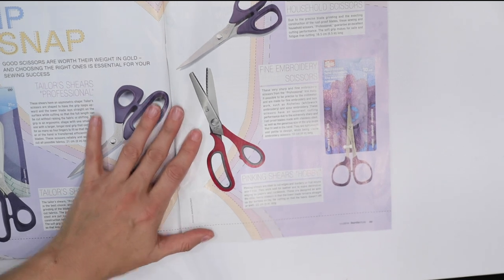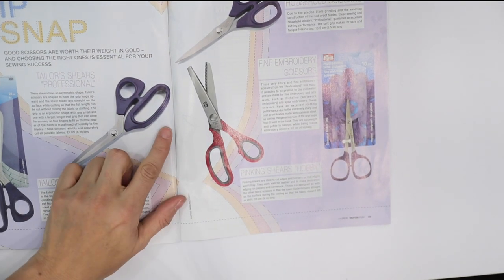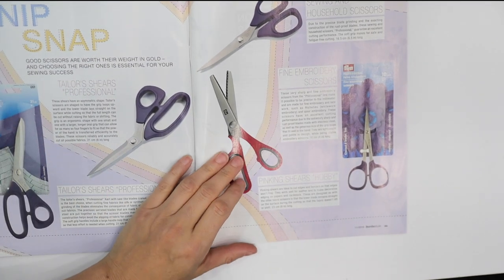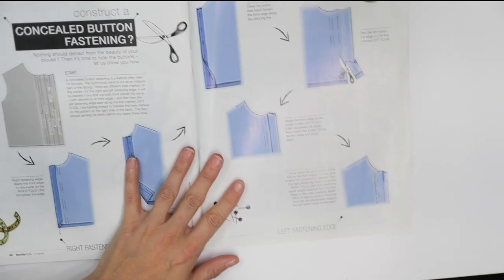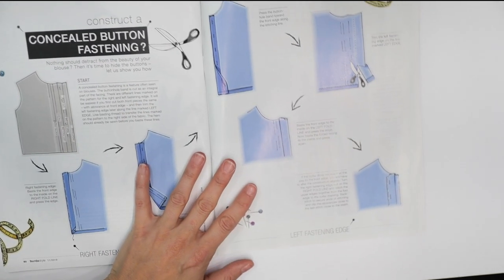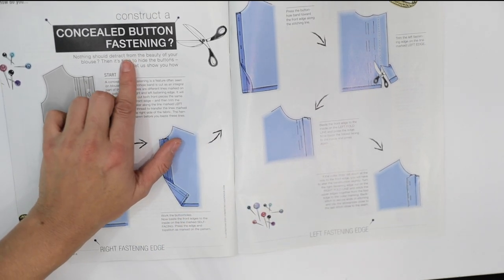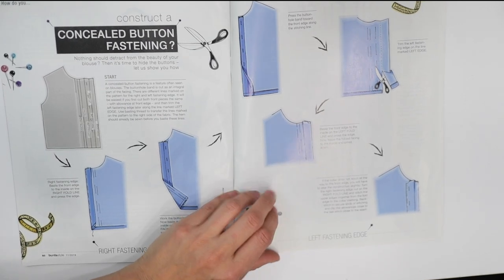There's a section on scissors and tailoring scissors, looking like it's all from Prym. My favorite scissors are Kai so I'm pretty much sold on my scissors — I'll skip that. Then there's a section on constructing a concealed button fastening, which could be useful for shirt making.